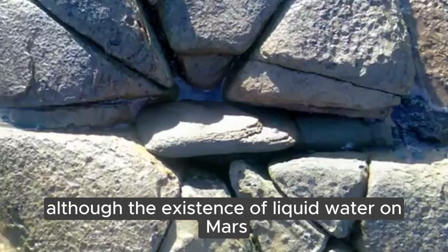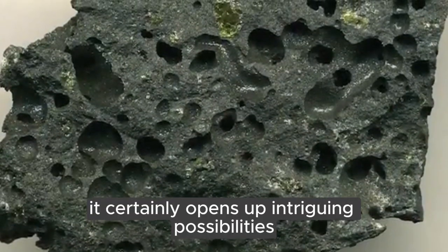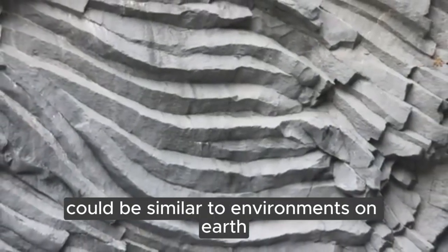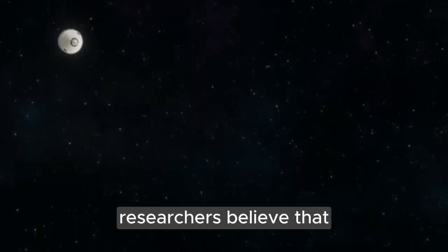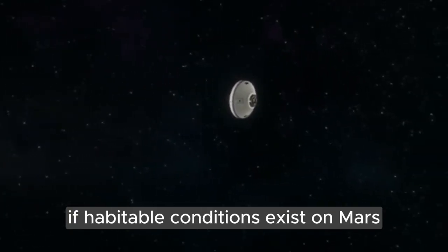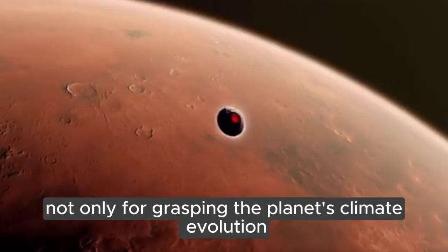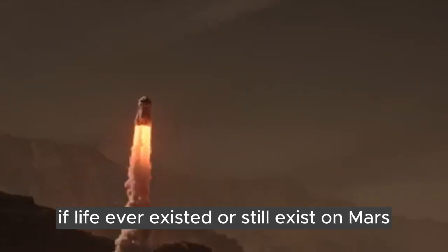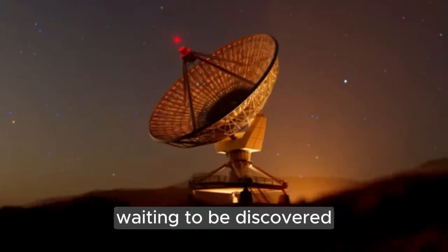Although the existence of liquid water on Mars doesn't automatically mean that life exists there, it certainly opens up intriguing possibilities. The conditions within this underground reservoir could be similar to environments on Earth where microbial life thrives, such as in deep mines or on the ocean floor. Researchers believe that if habitable conditions exist on Mars, they are likely to be found deep underground. This discovery suggests that understanding the Martian water cycle is crucial not only for grasping the planet's climate evolution, but also for assessing its potential to support life. If life ever existed or still exists on Mars, it might be hidden in these deep underground waters, waiting to be discovered.